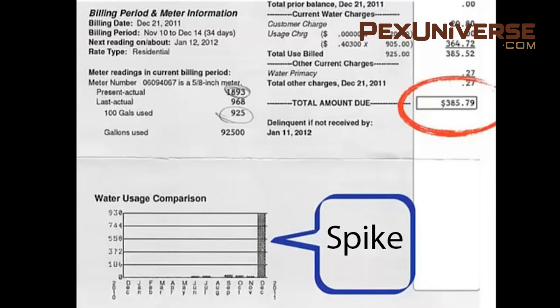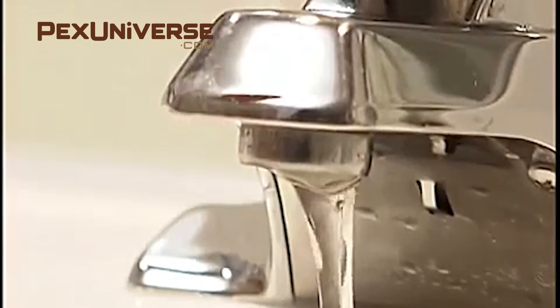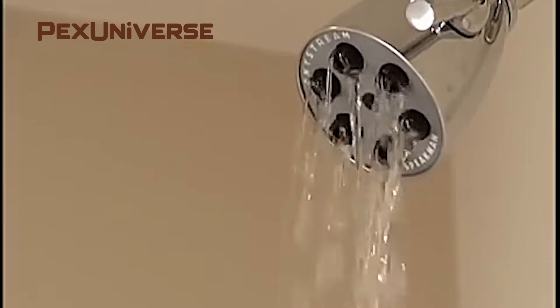If there is a leak in your home, the first thing you might notice is a spike in your water bill. This could indicate a serious leak somewhere in your home if the spike is very high. Low water pressure in your sinks or shower can also indicate a leak in your system, but it doesn't exactly show where in your system the leak is — it's just a sign.